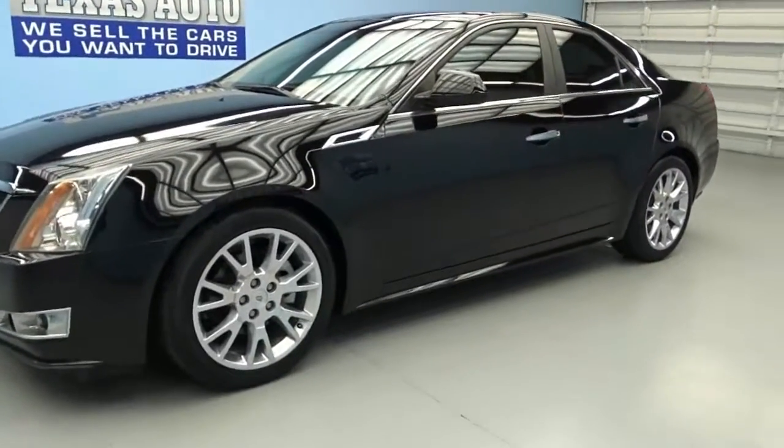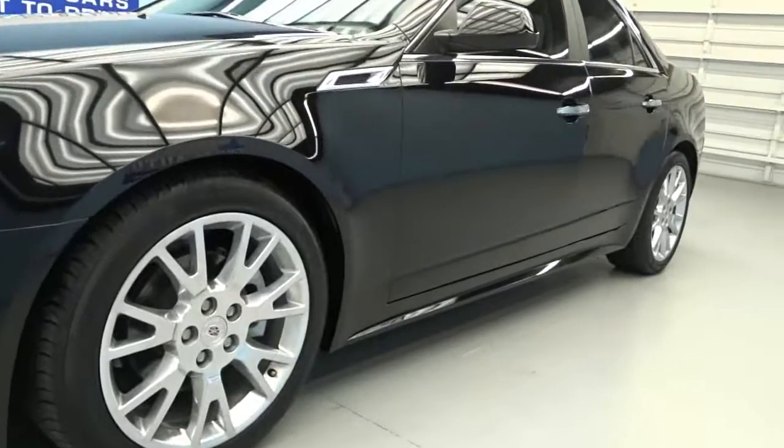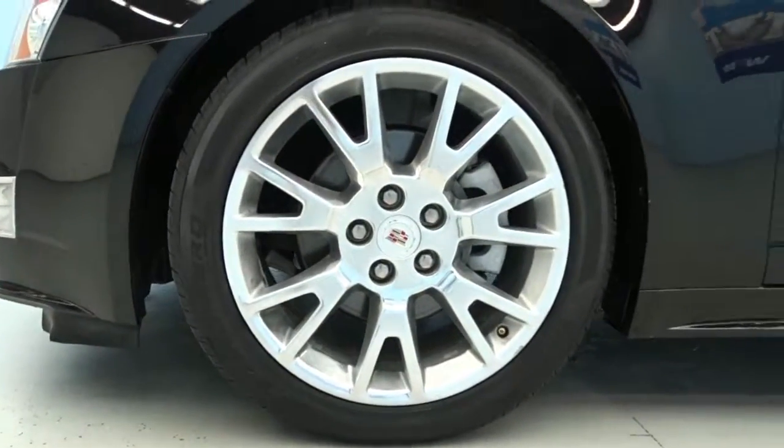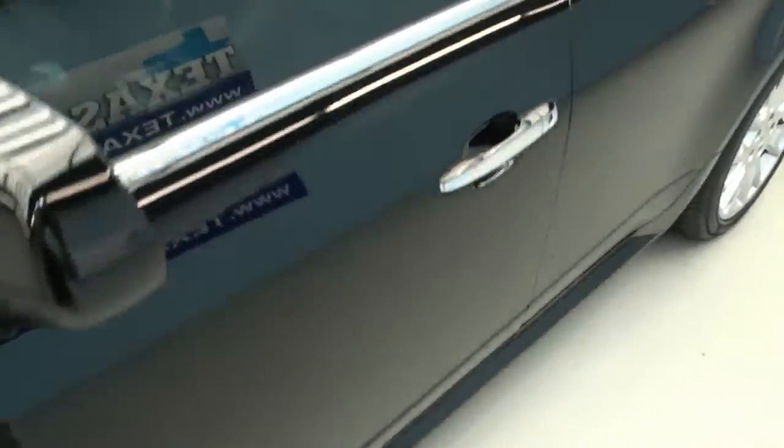It's got a beautiful Black Raven exterior color, 18 inch alloy rims, and a panoramic sunroof.